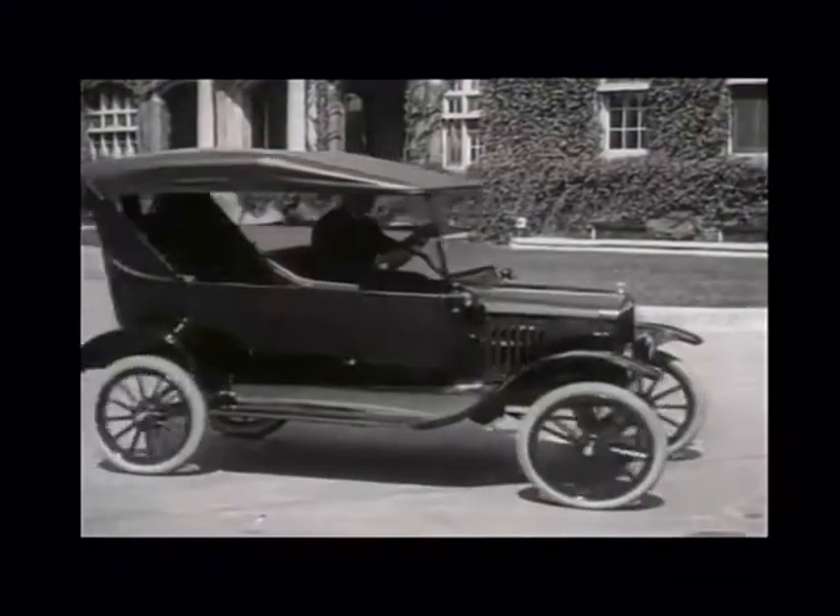The Ford Model T went by a few nicknames, including the Flipper and the Leaping Lena. However, its most common nickname was the Tin Lizzy. The Model T got that name from a race. At the time, car dealerships regularly hosted automobile races to publicize the cars in their collection. One such race was held at Pikes Peak in Colorado in 1922.